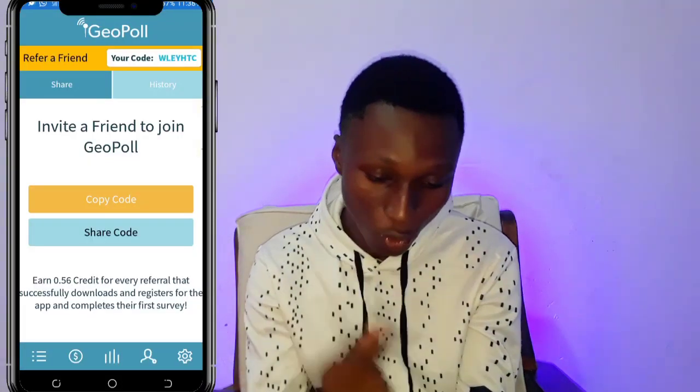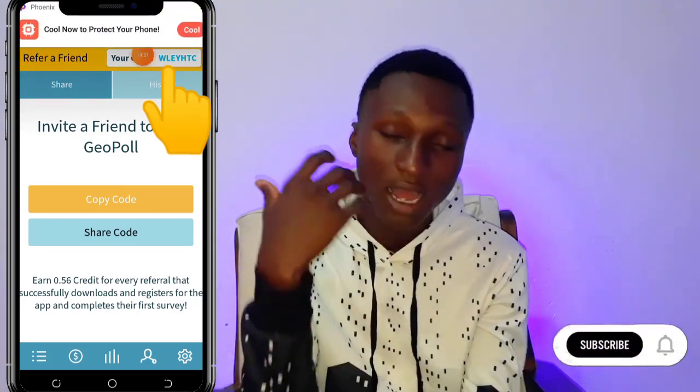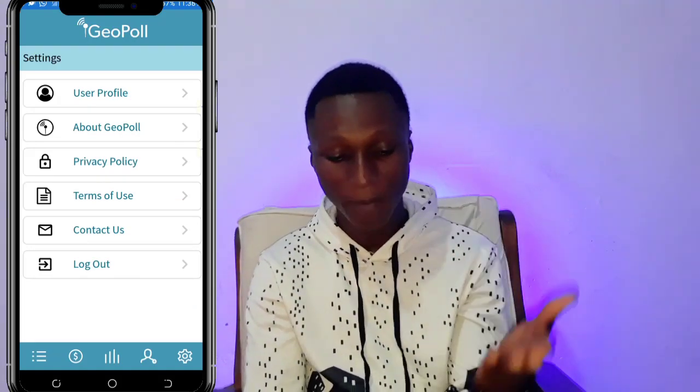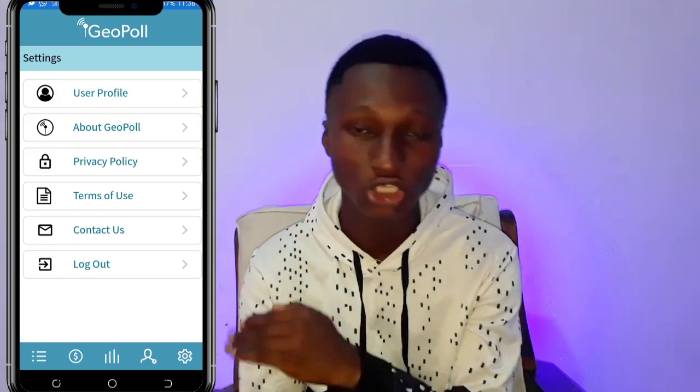One of the important ways to make money is through the invitation code. Here is my invitation code — whenever someone types in my invitation code, I get paid for that. You also have your profile, app privacy settings, and logout option under the settings section.